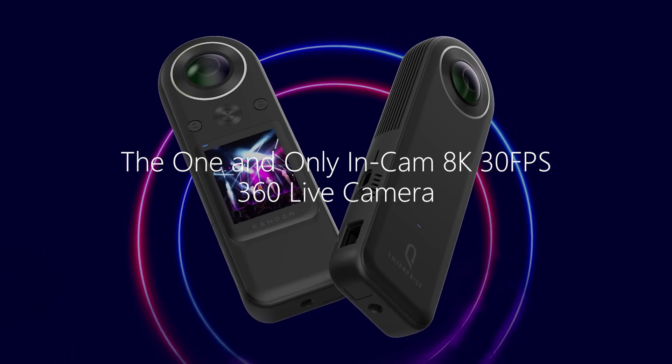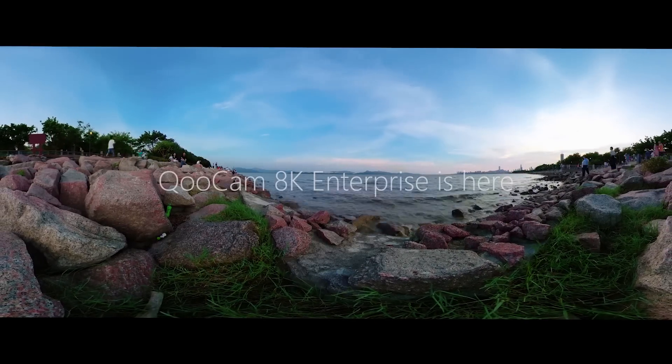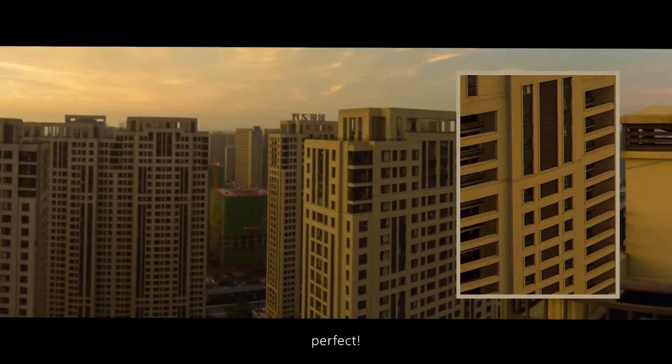The one and only in-cam 8K 30 frames per second 360 live camera, Qoocam 8K Enterprise is here. So how does 8K quality look like? Let's zoom in. It's just perfect.